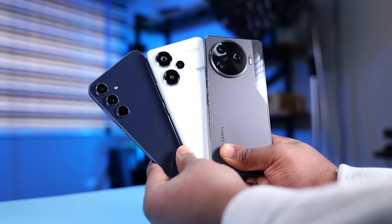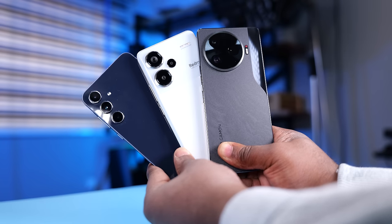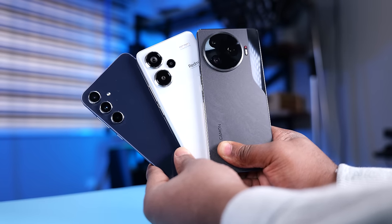I will be comparing this smartphone with the Samsung Galaxy A55 and the Redmi Note 13 Pro Plus 5G, so subscribe to my channel if you want to know which mid-range device is the best. That's it — thank you for watching, and I'm going to see you guys with more videos like this. ValorReviews, signing out.